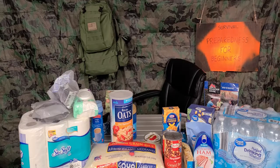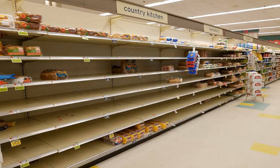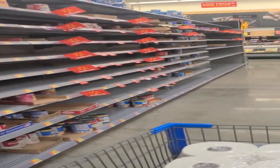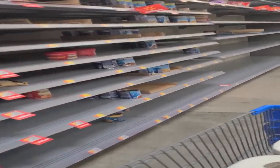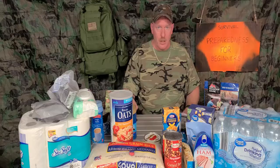Welcome to Survival Preparedness for Beginners. In today's video we're going to cover some other things that you do not see on this table — some more ideas. Welcome back, my name is Charles, welcome to my channel.